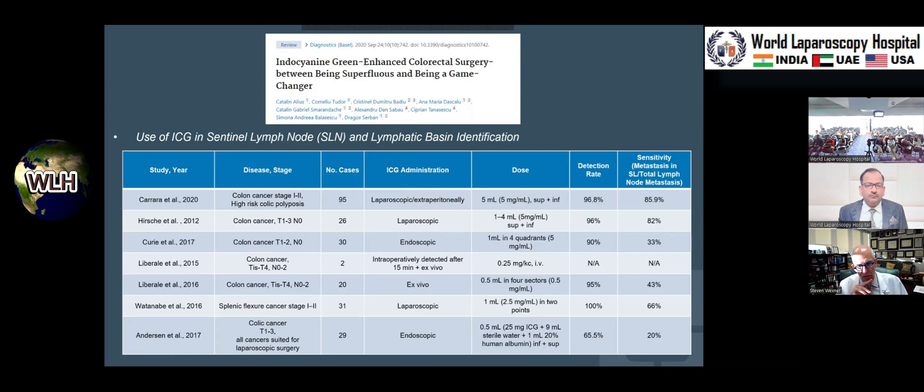Like the use in ureters and urethras, there's a lot of heterogeneity in how lymph node mapping is done — laparoscopically or endoscopically. If you inject around the tumor laparoscopically, the dye travels and the high lymph glands light up, similar to lymphazurin for sentinel nodes. Some people have done it ex vivo in the specimen, which I don't think is nearly as helpful as doing it in vivo. The doses have varied — one point, four quadrants, two quadrants. What seems agreed upon, with the exception of the Anderson study, is a detection rate of 90–100 percent, though sensitivity isn't great, so we'll keep getting better.